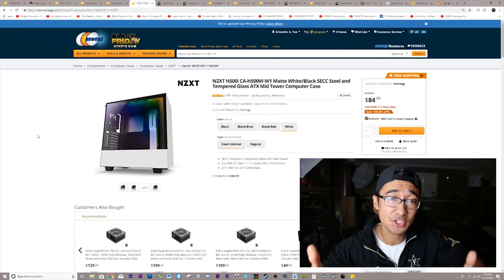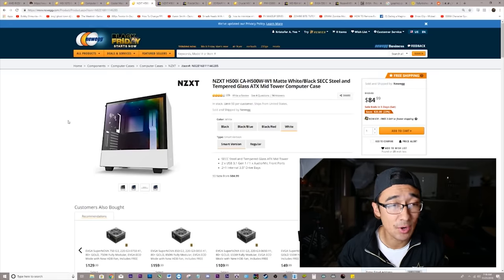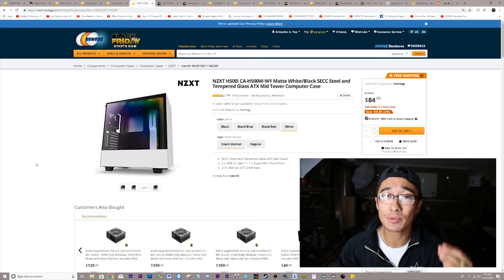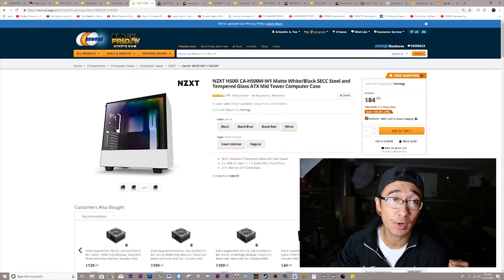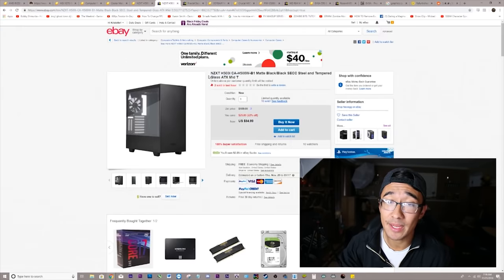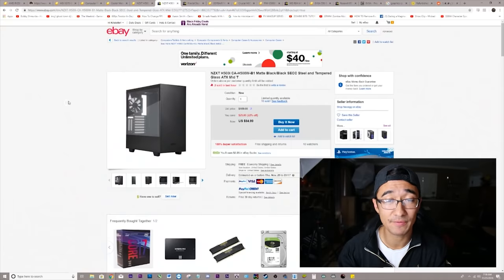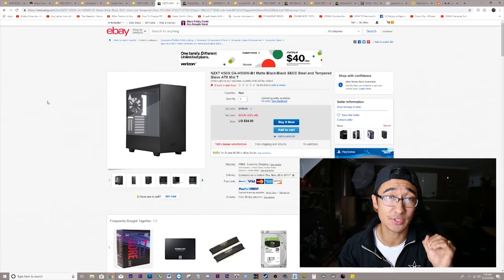As for the case, we're going to be getting the H500i. I believe this is an absolutely beautiful case. It has the RGB lighting at the top, the vertical GPU mount, and a beautiful simple design with tempered glass on the side. Now, if you want to get this thing cheaper, you'd go to eBay, find the same case — it's similarly priced at $85 — buy it through the mobile app using PICKFAST. Keep in mind you can only use PICKFAST once, so don't try to do multiple purchases. Get everything you want and buy it all at the same time to save yourself 15% off.